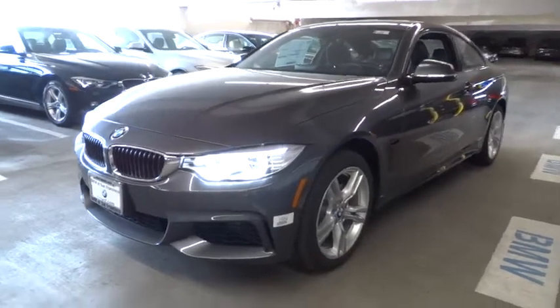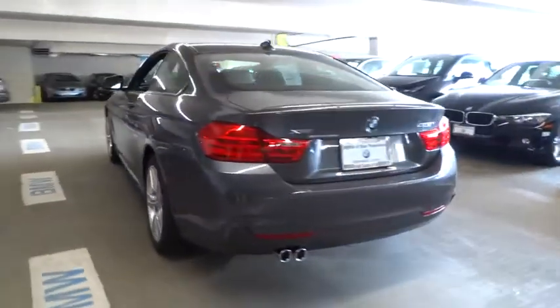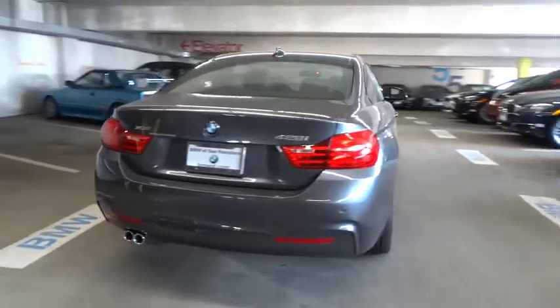The 2015 BMW 4 Series. The BMW 4 Series is a powerful machine which comes with impressive handling, upscale interiors, and it delivers on BMW's ultimate driving machine.